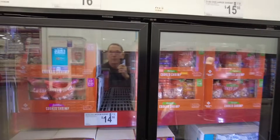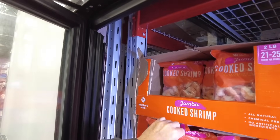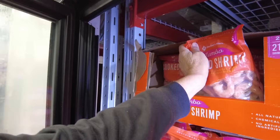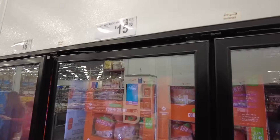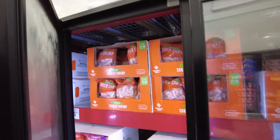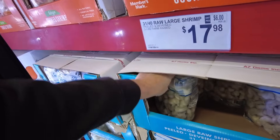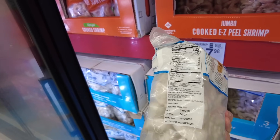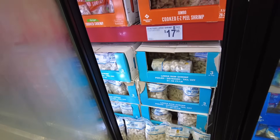Let's check the shrimp. Cooked shrimp, $16.98 — this really hasn't come down in price. I know this stuff is raised in India. It looks good — I've eaten enough of it. These are large size, 21 to 25. And here's some others for $15.98 — not as big, 31 to 40 size. And here's some large raw shrimp, peeled and deveined — three pounds, farm-raised from India. $17.98 for three pounds.